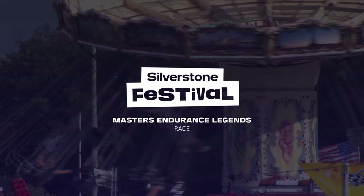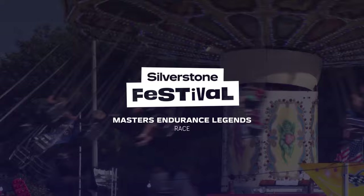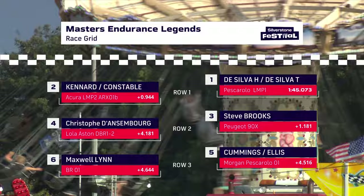The Masters Endurance Legends race. We're not going to be running into the darkness here at Silverstone, but we are certainly capturing the spirit of Le Mans that this year celebrated its centenary — 100 years since the first 24 hours at Le Mans.